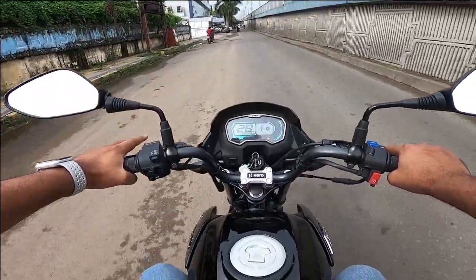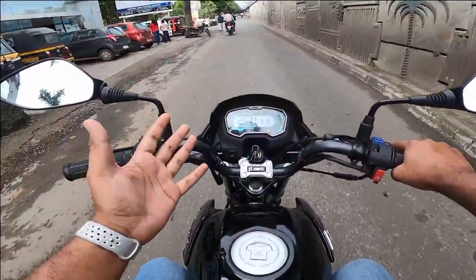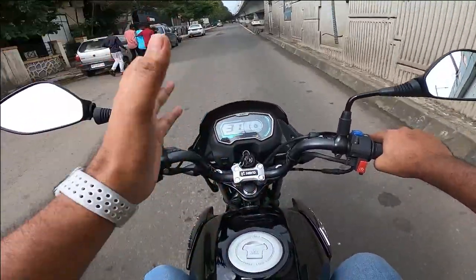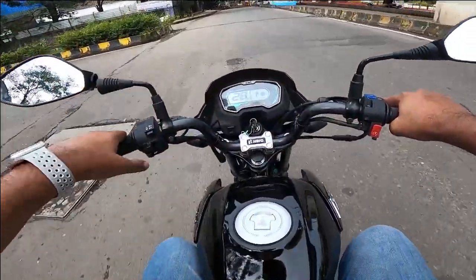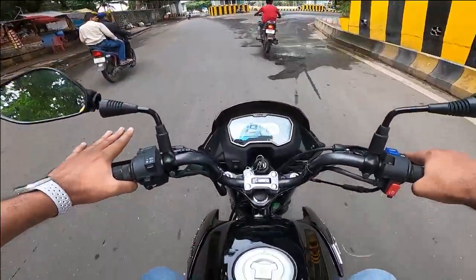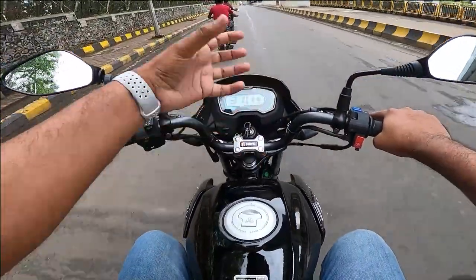Now we're talking about the seating position of the motorcycle. The seating position is quite comfortable — my back is quite upright and my hands are comfortable on the handlebars. That is a big advantage of this motorcycle. The clutch is very soft and light. If you're riding in the city, you'll have to change gears frequently, and the gearbox shifts are smooth on the mid-side.